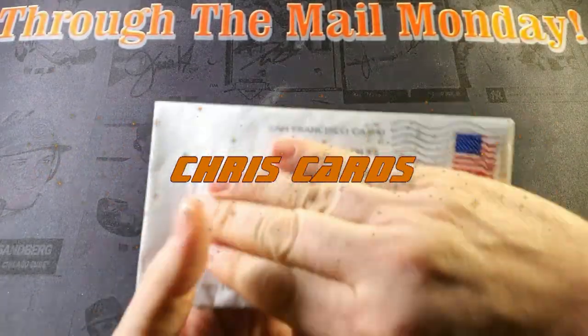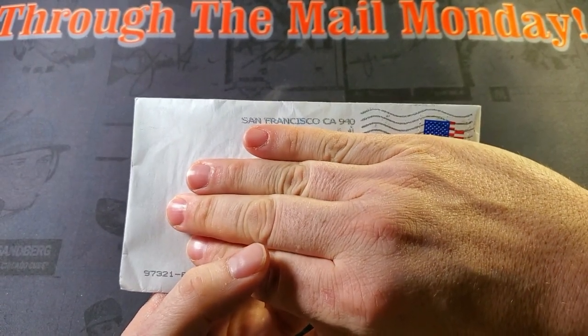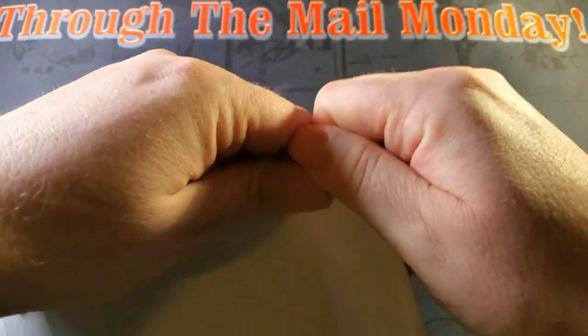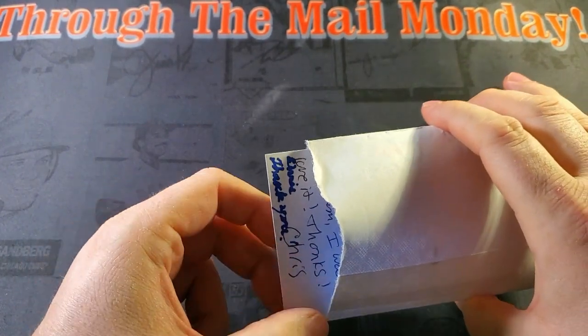How's it going everybody, Chris Cards back with another Through the Mail Monday. Our first of five returns today comes to us from San Francisco, California. Hope everyone had an unbelievable weekend — my weekend was mind-blowing as always. Got a grip of cards in here.